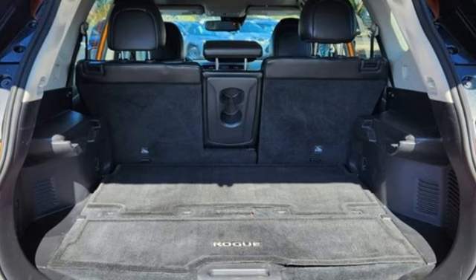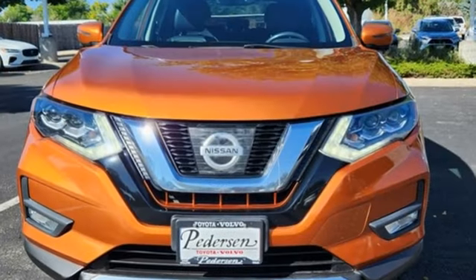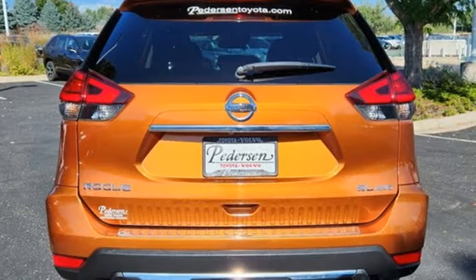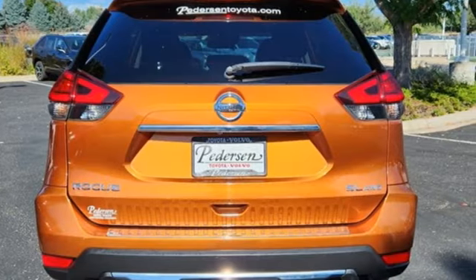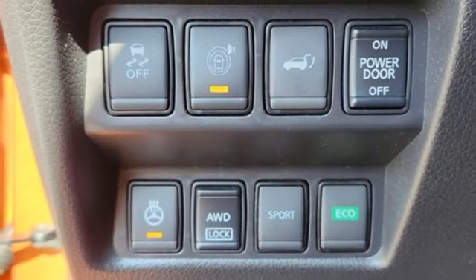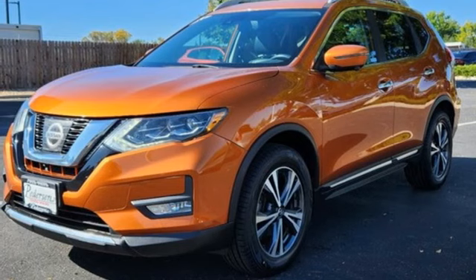You'll look forward to every drive with features like these: inline 4-cylinder engine, quick comfort front heated leather bucket seats, integrated navigation system with voice activation, auto-dimming rear-view mirror, dual-zone climate control, and memory exterior door mirror settings.